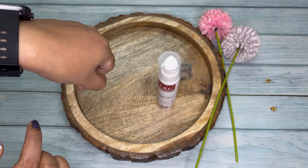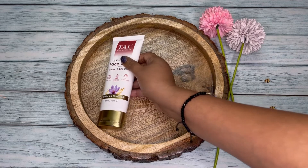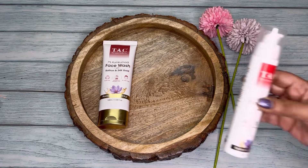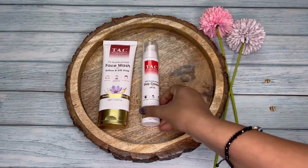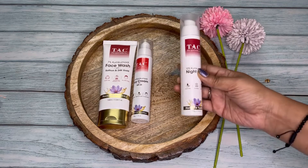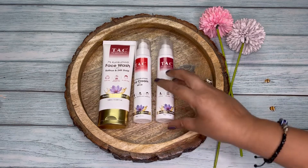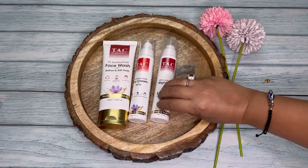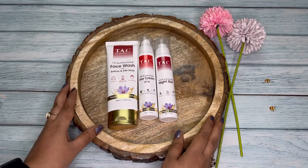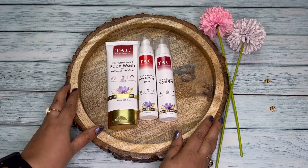When you start using Tech Ayurveda products, you will realize that their products are actually of premium quality and yet quite affordable from a price point of view. Tech Ayurveda has a huge range of all types of Ayurvedic beauty products. They come in premium quality packaging and are available on all leading shopping platforms. You can also purchase directly from their website and check out the best offers available.